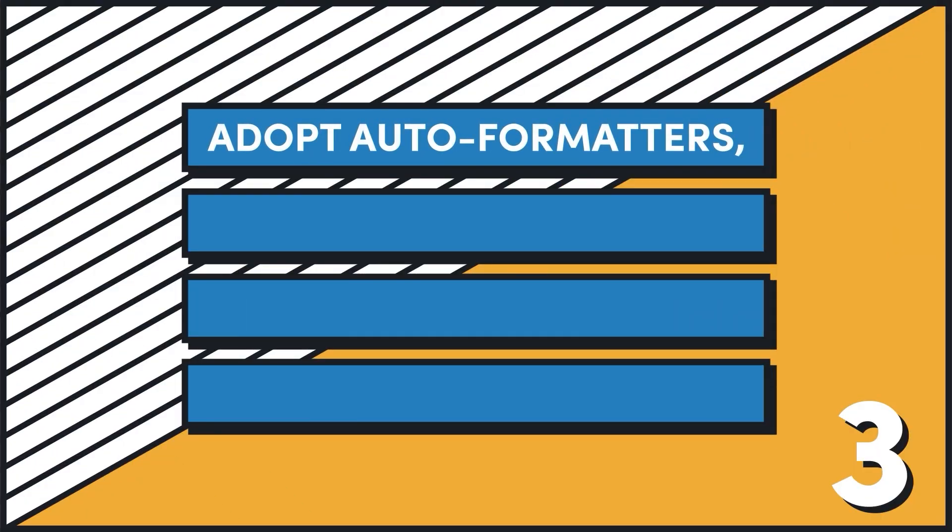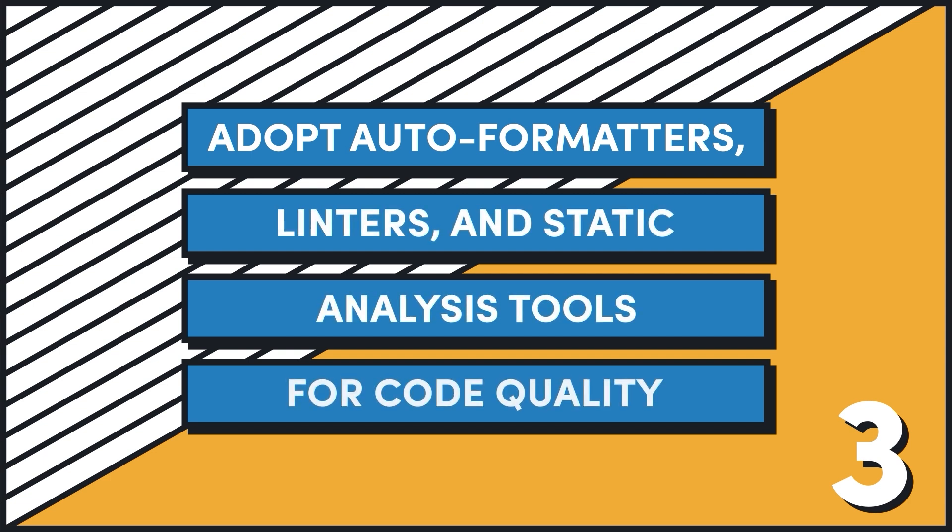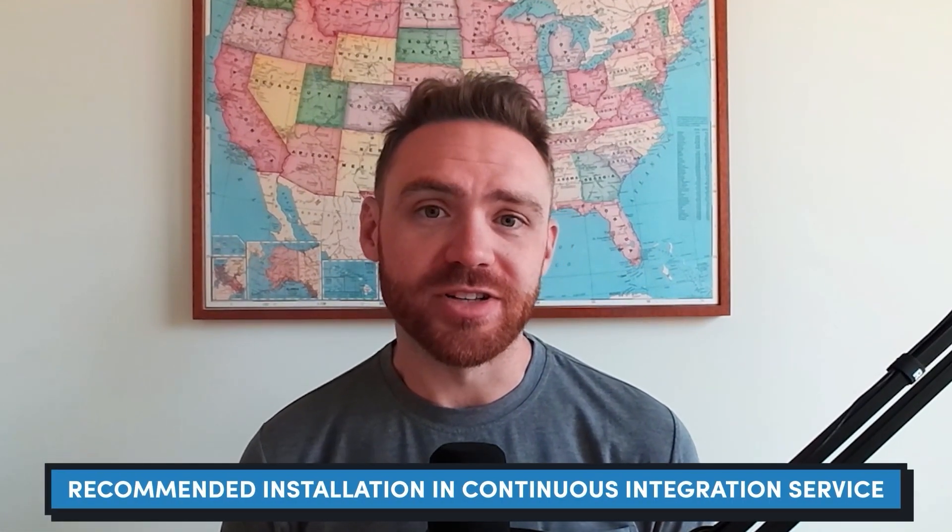My next piece of advice is to aggressively adopt auto formatters, linters, and static analysis tools — really anything available in your developer ecosystem that can automatically look after code quality issues for you. I recommend installing these in your local development environment so that when you save a file, any checks that can automatically run and correct themselves will do so on save, and anything that requires developer intervention will show a blue underline so the developer can address it before committing. I also recommend installing this in your continuous integration service so that any little issues that might've slipped past the developer get caught before you merge the branch into production. Anything you can automate to improve code quality is a win.